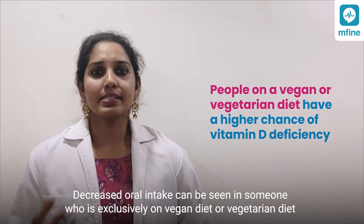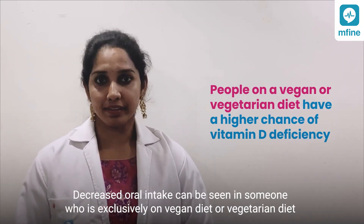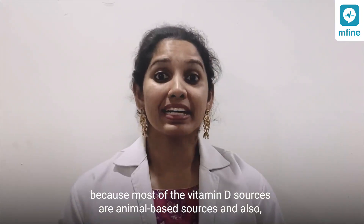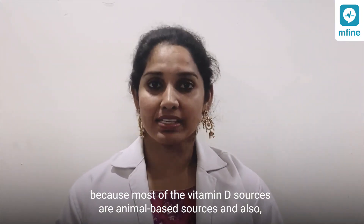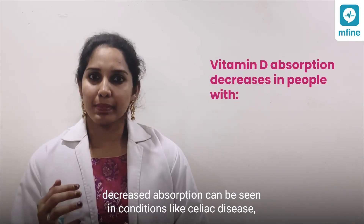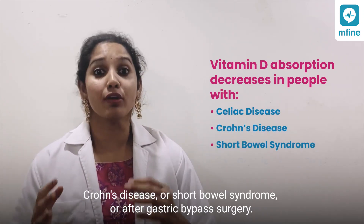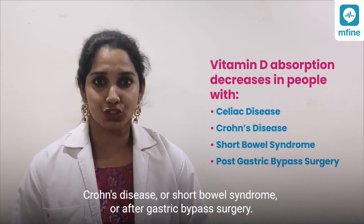Decreased oral intake can be seen in someone who is exclusively on a vegan or vegetarian diet, because most of the vitamin D sources are animal-based. Decreased absorption can also be seen in conditions like celiac disease, Crohn's disease, short bowel syndrome, or after gastric bypass surgery.